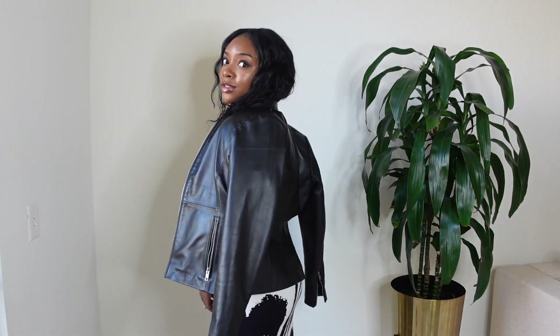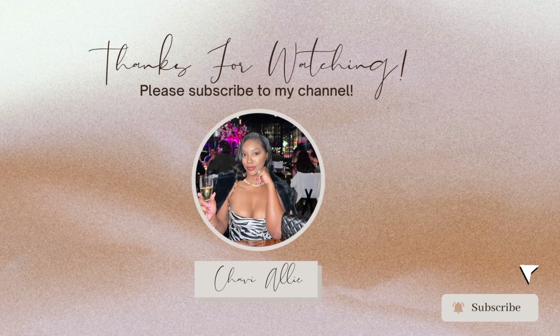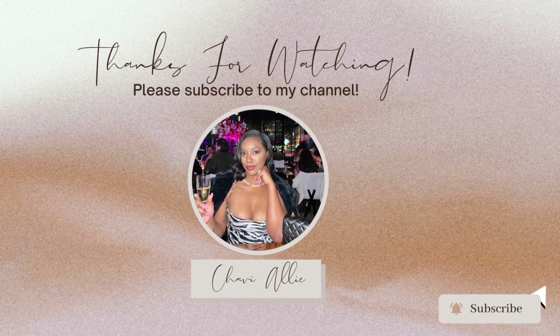I hope you guys enjoyed the looks — please let me know in the comment section which is your favorite. Don't forget to check out The Jacket Maker via the link in my description box. Thanks for tuning in, later besties!